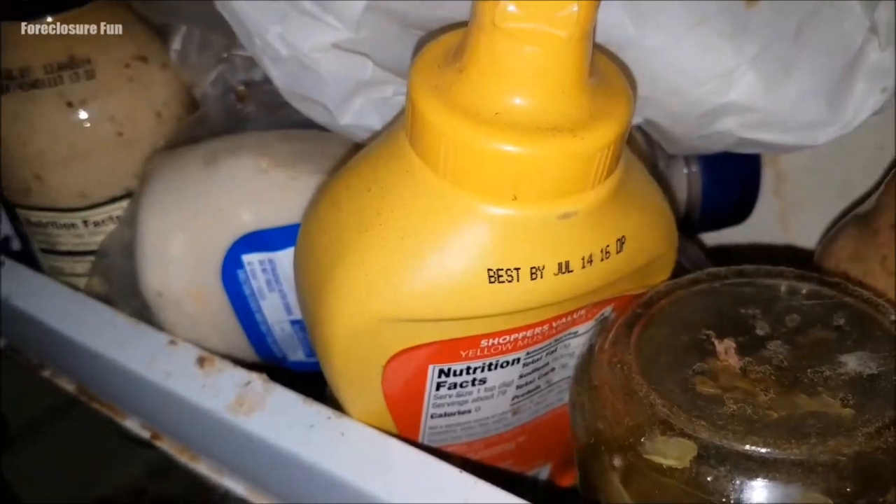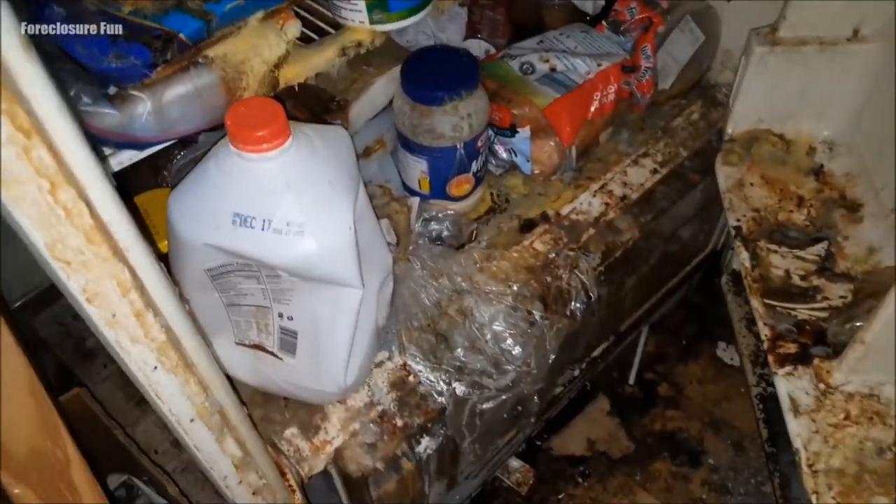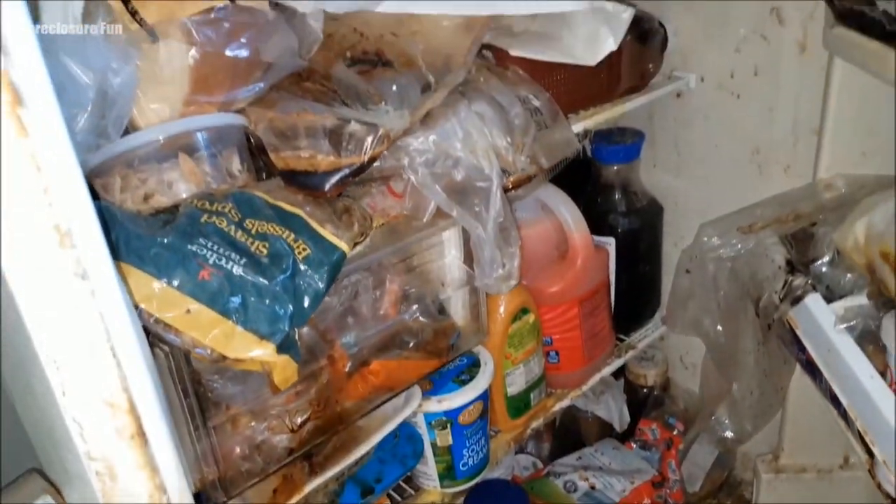Just look at all this food rotting — it's all pretty much a year old past its expiration date. I don't think this fridge would ever come clean enough to be safely used again.